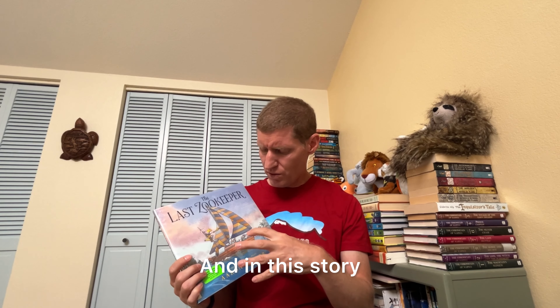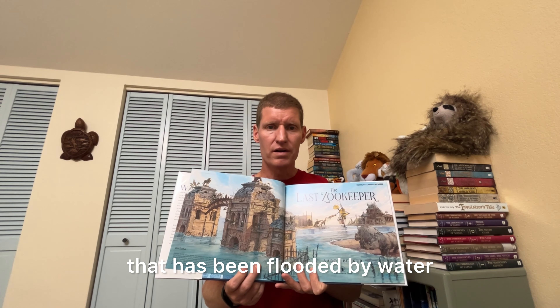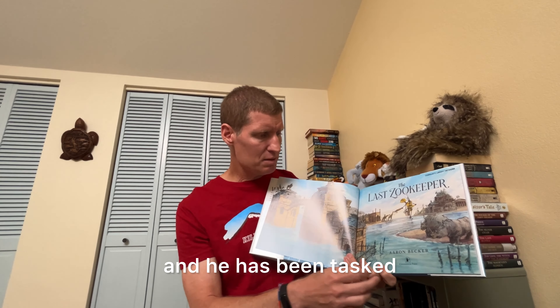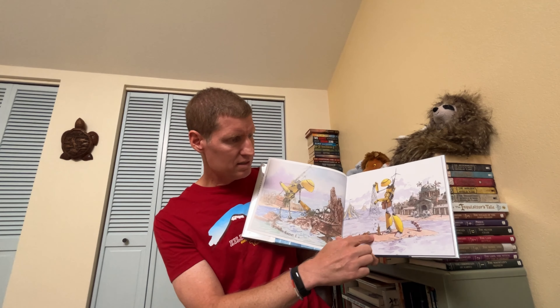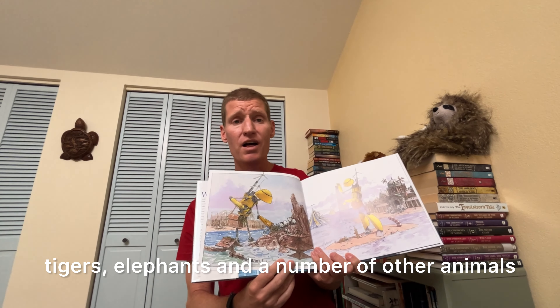In this story, we have a robot who is the last zookeeper. This zookeeper is living in a world that has been flooded by water — buildings are underwater, land is underwater — and he has been tasked, we're not sure why, with taking care of pandas, tigers, elephants, and a number of other animals.